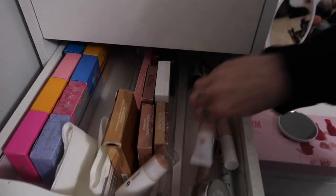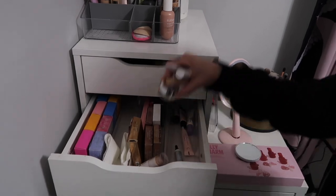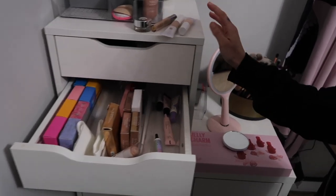We're going to pick a concealer — there are four concealers to choose from.